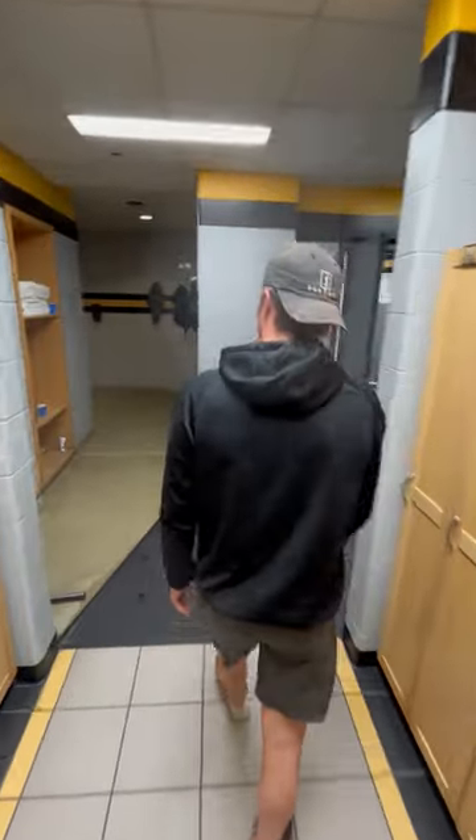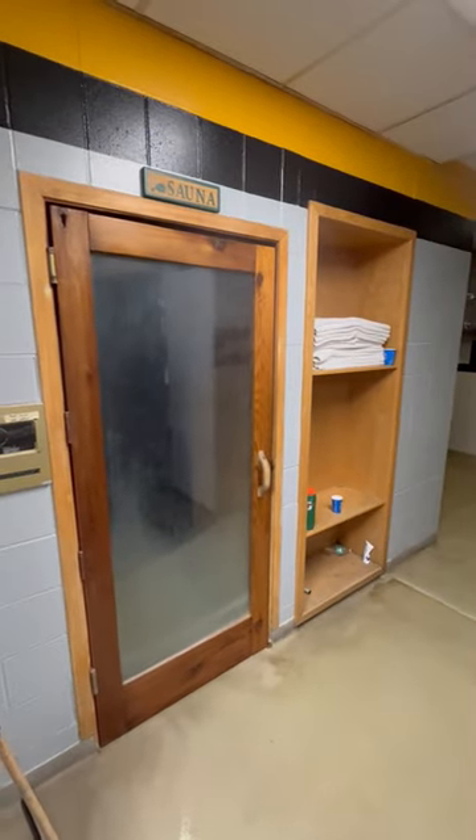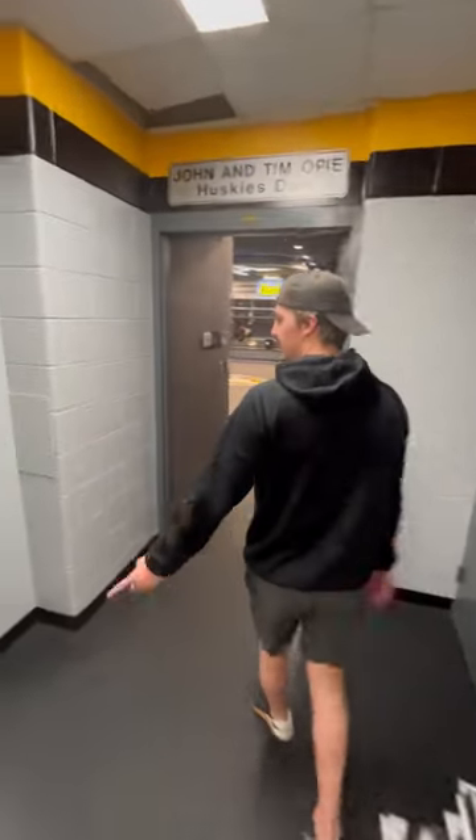And then right here on your left you got the sauna — everyone uses that, we love using that here. Some new showers right there, and then obviously you got the bathroom right here.